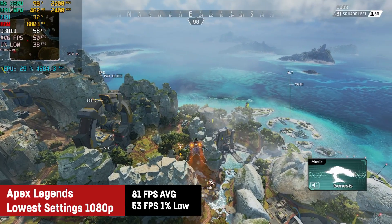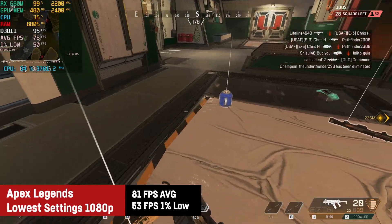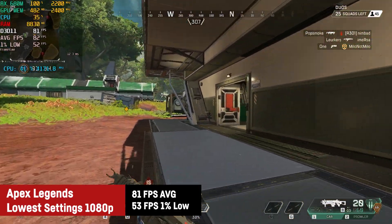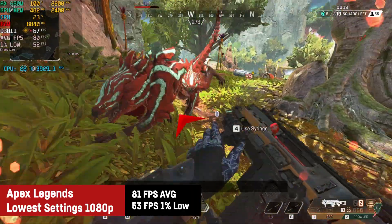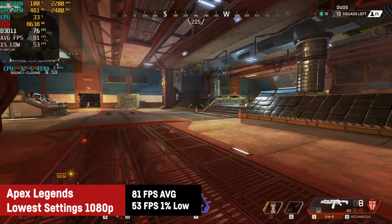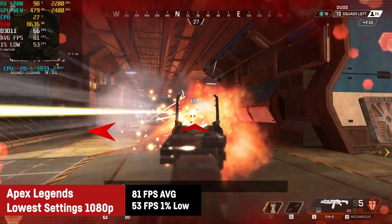Next up was one of many battle royale games I was testing for this video. The free-to-play title Apex Legends achieved a great 81 FPS on average with a 1% low of 53 FPS on the lowest possible settings for 1080p. Most professionals and hardcore gamers would prefer 144 FPS or more, but we're talking about an APU here, so I would say the result is really respectable. Even in firefights the FPS didn't drop by a bit.